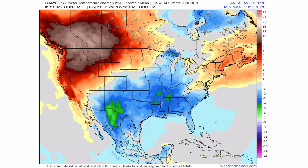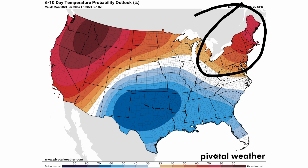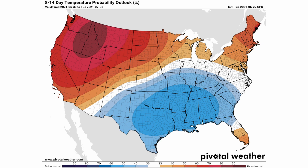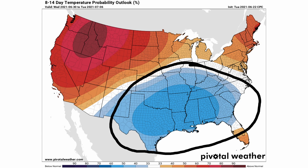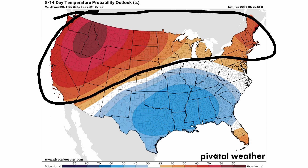Looking at the six-to-ten day outlook from June 28th through July 2nd, above-normal temperatures are expected throughout the west — especially the northwest — and another pocket in the northeast. Below-normal temperatures cover much of the southeast, southern and central plains, and even parts of the southern Rockies. From June 30th through July 6th, the pattern remains similar: below-normal temperatures in the southeast, Tennessee Valley, and central and southern plains, with above-normal temperatures over the west, northern plains, great lakes, and northeast.